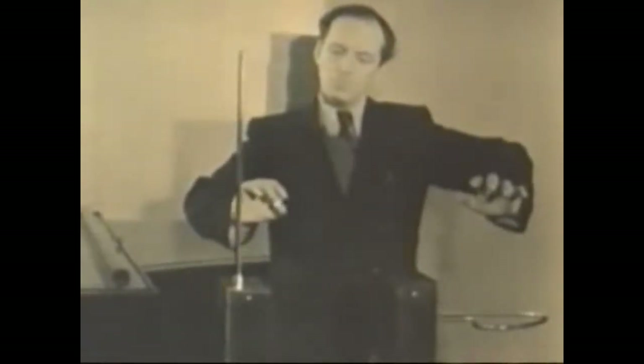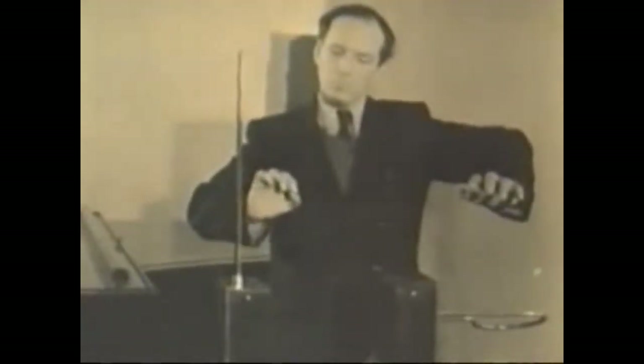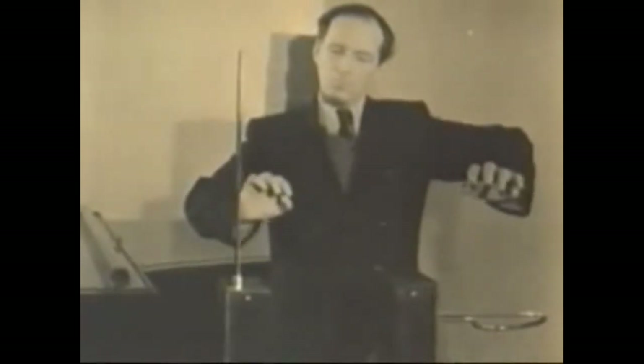The pitch and volume are controlled by the relative position of the player's hands to the two antennae. Definitely a party trick to master.